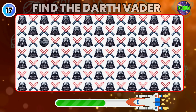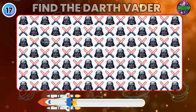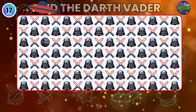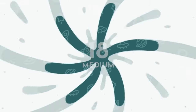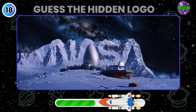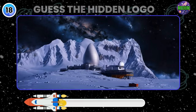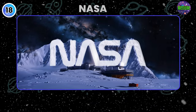Can you find the Odd Emoji here? Did you find it? Look with keen eyes and guess the hidden logo. Bingo, yes it's NASA.